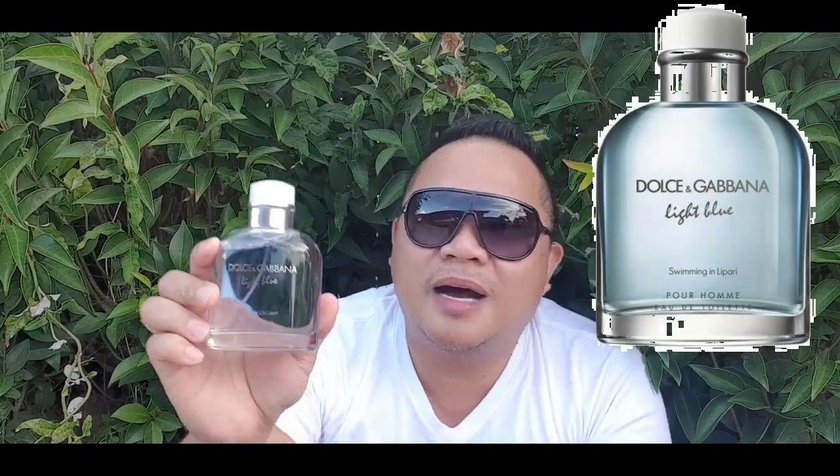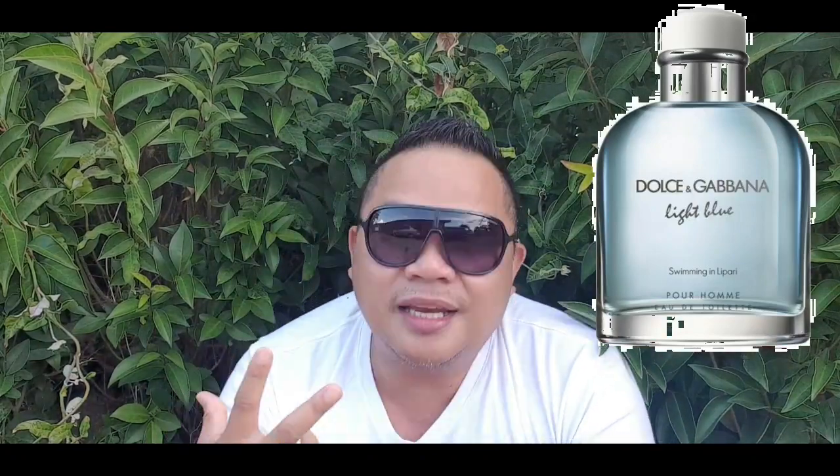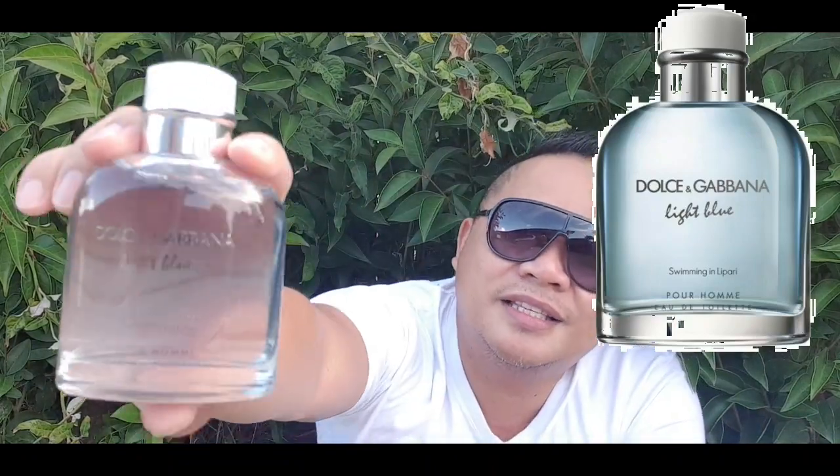My number 3 was released in 2015. This is better. We're talking about Light Blue Swimming in Lipari. I am very happy with this one. The grapefruit and the aqua are overloaded — it's like you are on the beach. The sea salt note is to die for. The DNA — grapefruit, citron, sea salt, ambergris, and moss — this is really a masculine summer type. One of the best aquatic notes.